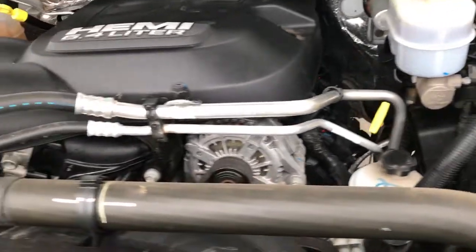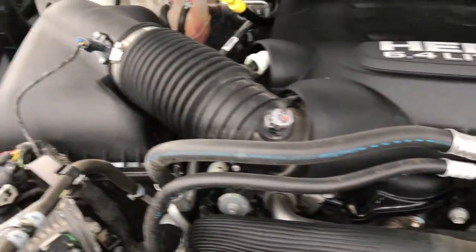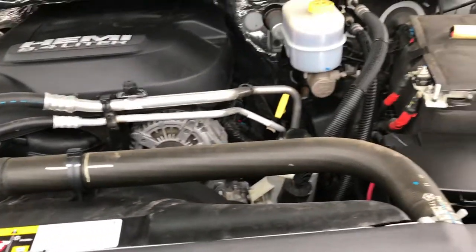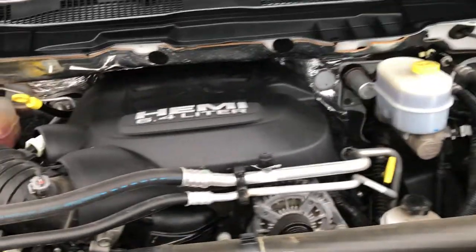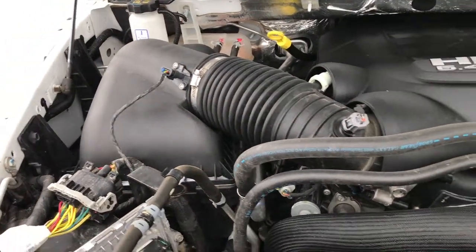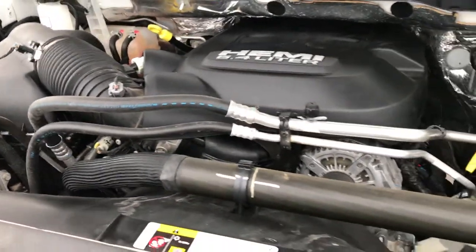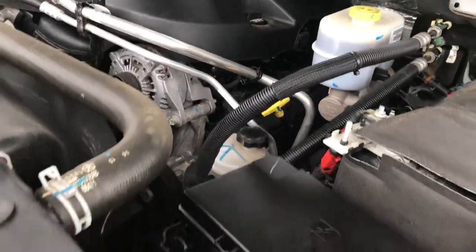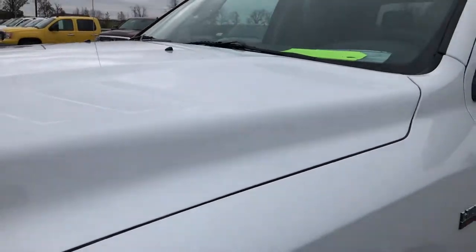The 6.4 liter V8 Hemi engine bay is very clean and runs very smooth. This truck has been fully safety inspected by our service shop, has a fresh oil and filter change, and all the fluids have been checked and topped off. The truck has been gone through mechanically 100% and is 100% ready to go.